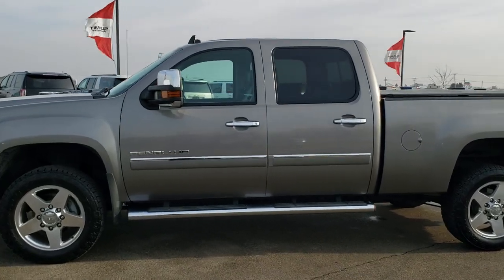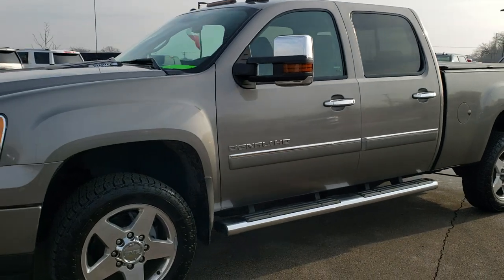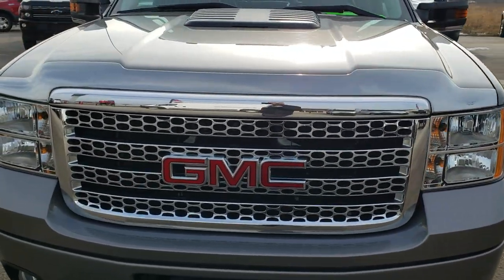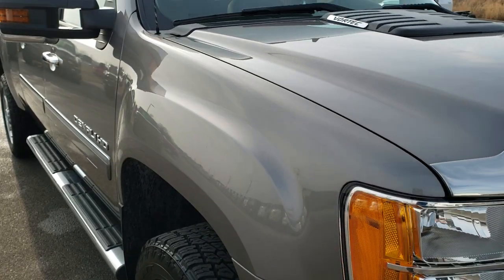This is stock number 10438. We are here at Summit Automotive in Fond du Lac, Wisconsin, your new and used heavy duty truck headquarters. Today we are checking out this super clean 2013 GMC Sierra 2500 Crew Cab Short Box.